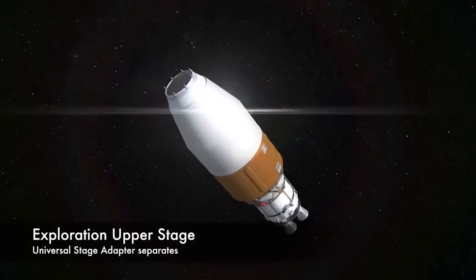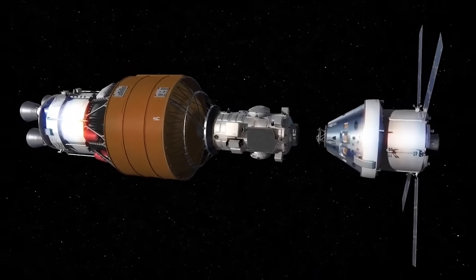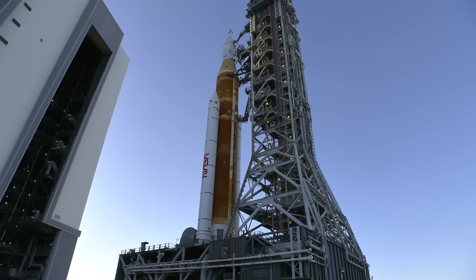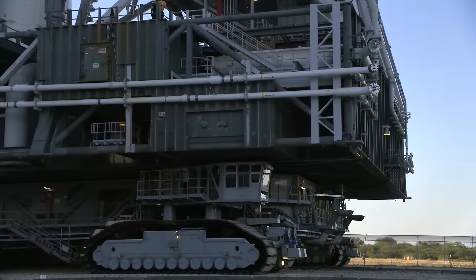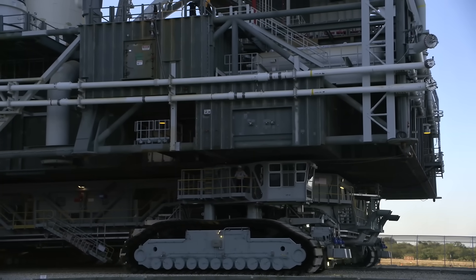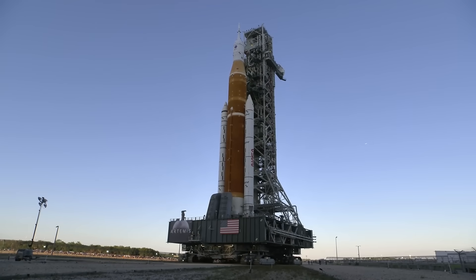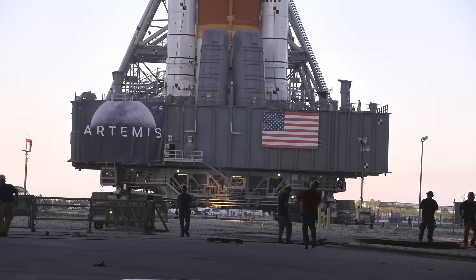ML2 is going to support the new exploration upper stage of the SLS — a bigger, more powerful propulsion system that will allow the Orion capsule to carry both a crew and a cargo payload into lunar orbit. The ML2 tower needs relocated access and egress arms for crew transport into the taller rocket, a more substantial vehicle damper system to stabilize against high winds and vibration, and umbilical connections to support more propellant transfer for the exploration stage's larger hydrogen and oxygen tanks. On top of all that, ML2 just needs to be much beefier than the current ML1.